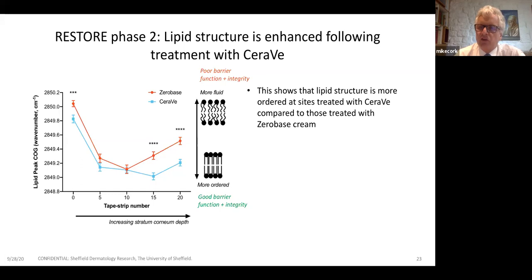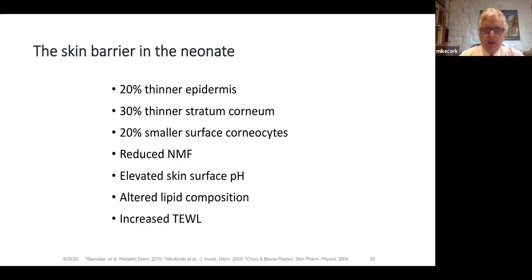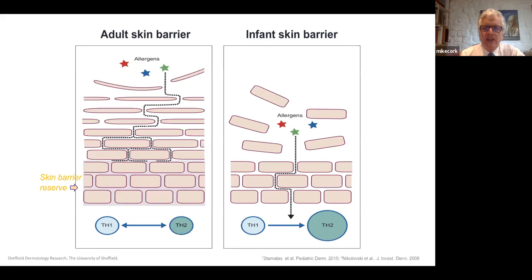But can we extrapolate from adult skin to baby skin? Would any emollient applied to the skin of a baby from birth have a negative effect? Beautiful work from Janet Nikolovsky, Yorgos Stamatis and colleagues has shown that the skin barrier in a neonate is completely different from an older child and an adult: it has a 20% thinner epidermis, 30% thinner stratum corneum, reduced NMF, elevated skin pH, abnormal lipid lamellae — many changes — a completely different skin barrier.